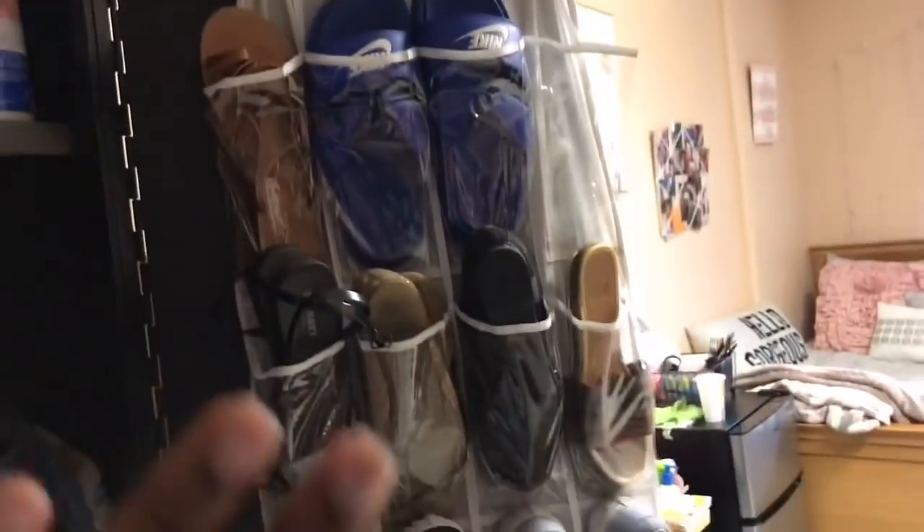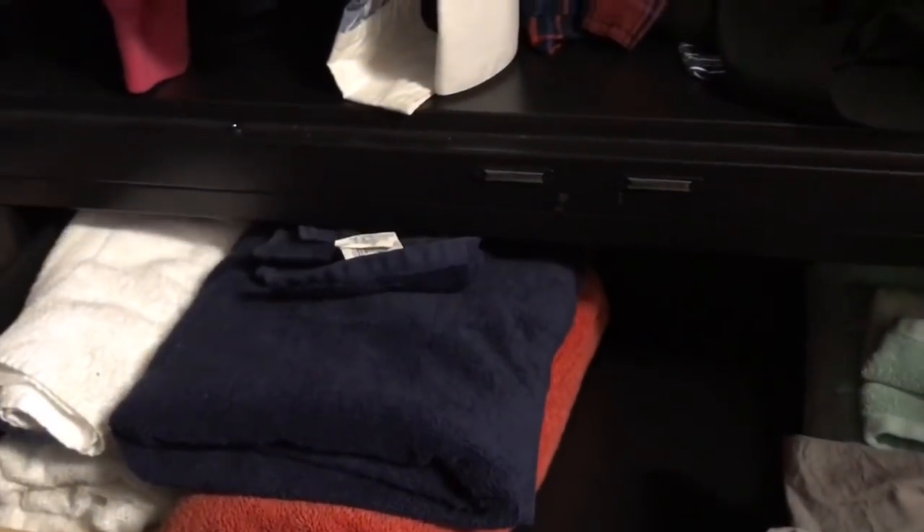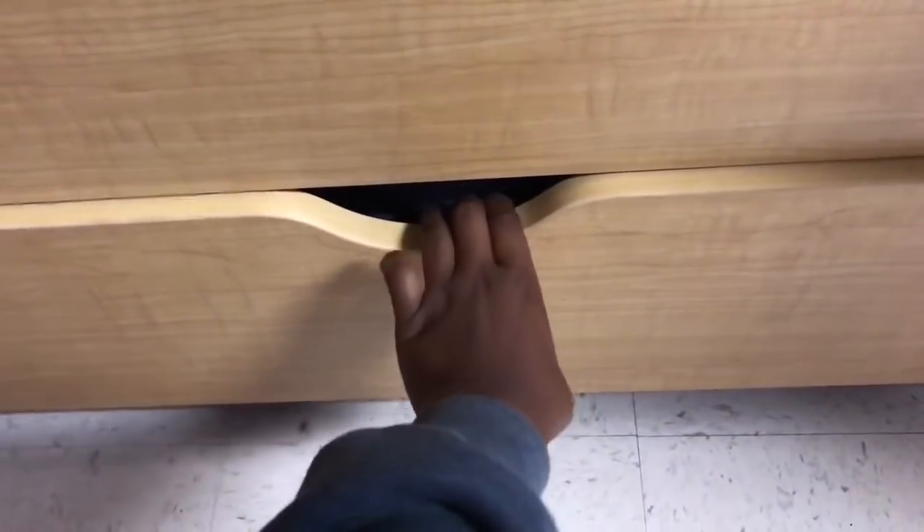This is my shoe rack — I don't recommend getting this one because it's hanging on barely — but the rest of my shoes are under my bed, which you'll see later. These bottom two drawers have my towels and washcloths.